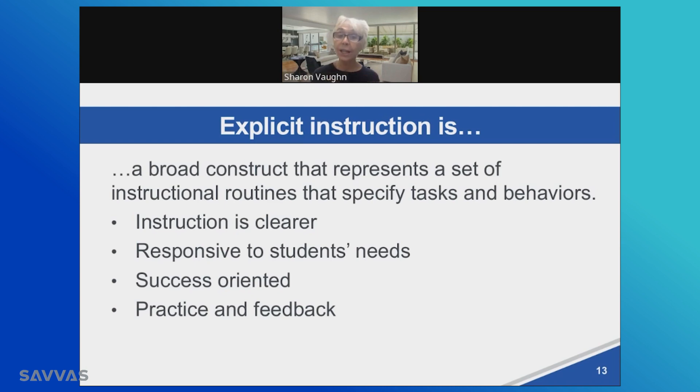Explicit instruction is a broad construct, but it represents a set of instructional routines that specify the tasks and behaviors that you would expect from good instruction. For example, clarity. For example, responding to students' needs. For example, a focus on success — ensuring not just that the better learners in your class are successful, but that all learners are successful.